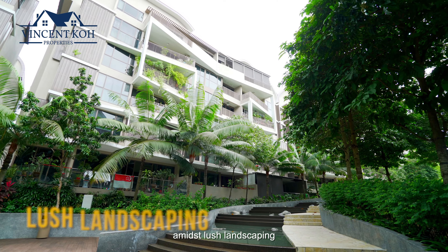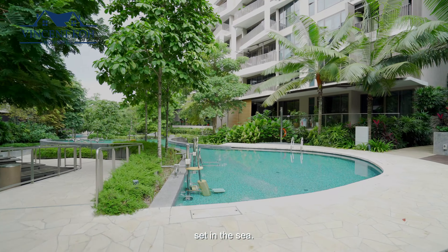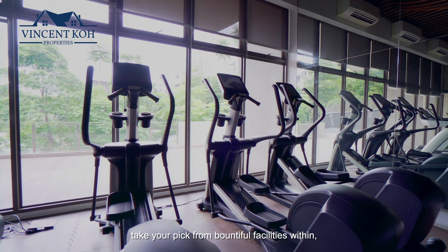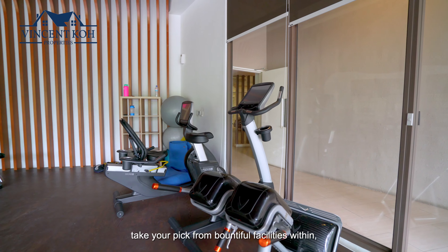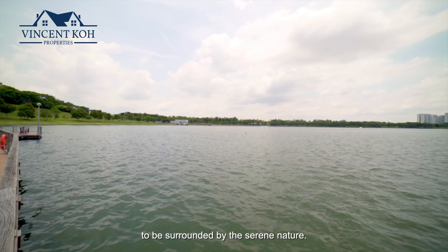Its picturesque waterscapes amidst lush landscaping are akin to island living set in the sea. For ultimate relaxation, take your pick from the bountiful facilities within, or step directly out to Bedok Reservoir Park to be surrounded by the serene nature.